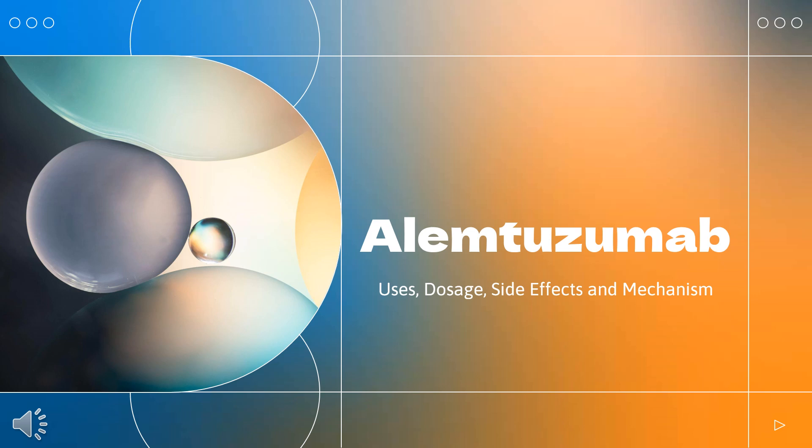Alemtuzumab is a monoclonal anti-CD52 antibody used in the treatment of B-cell chronic lymphocytic leukemia and relapsing forms of multiple sclerosis.